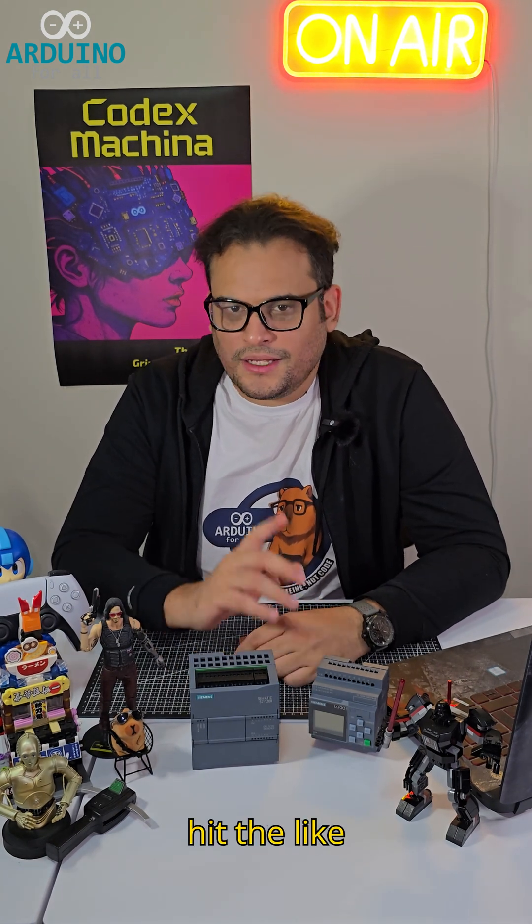If you enjoyed this video, hit the like button, subscribe, and ring the bell. See you next time.